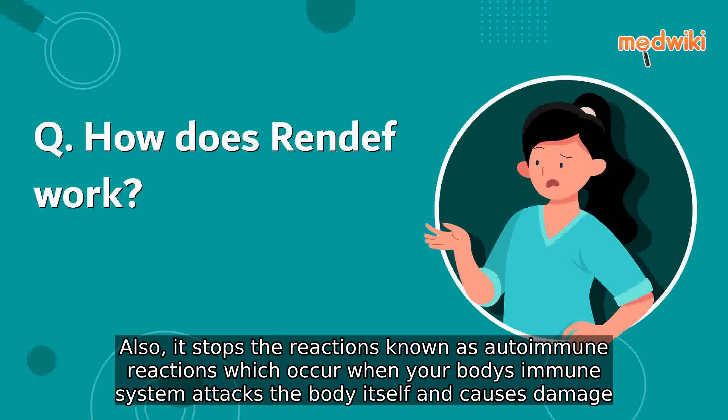autoimmune reactions, which occur when your body's immune system attacks the body itself and causes damage.